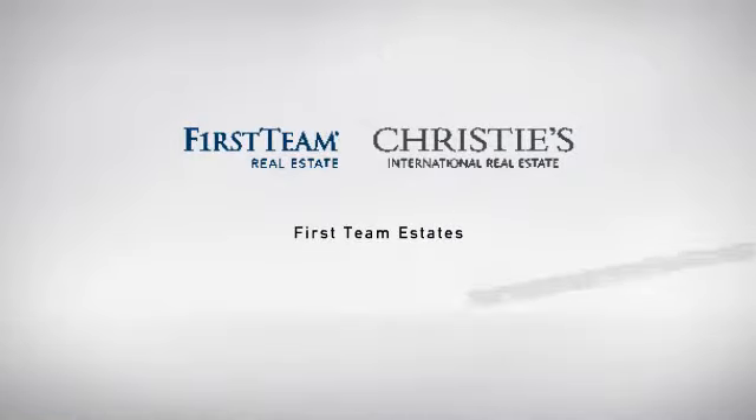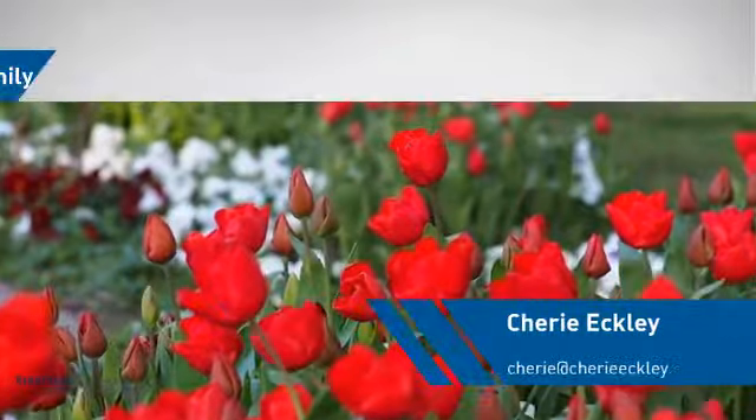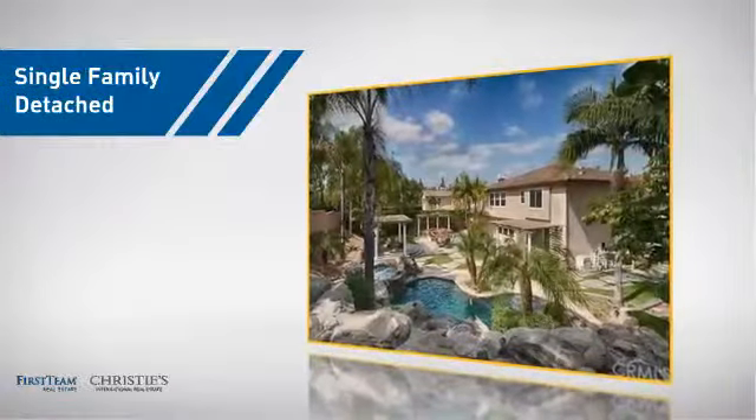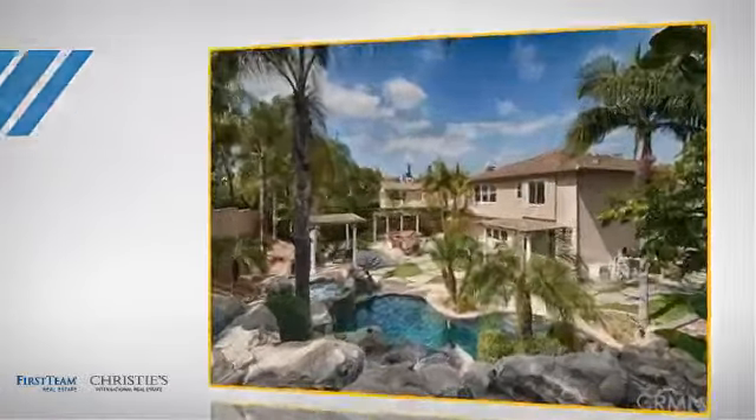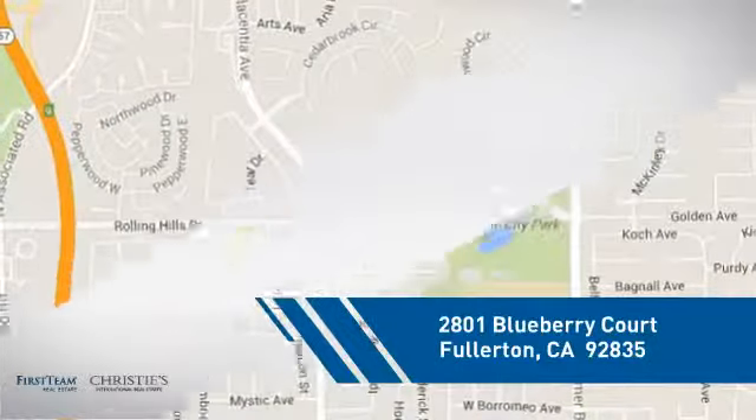At First Team Real Estate, you'll find a place you'll feel right at home in. This video is brought to you by your real estate agent. This detached home is a great choice for families who want the privacy of their very own lot, and it's located in the Fullerton area.